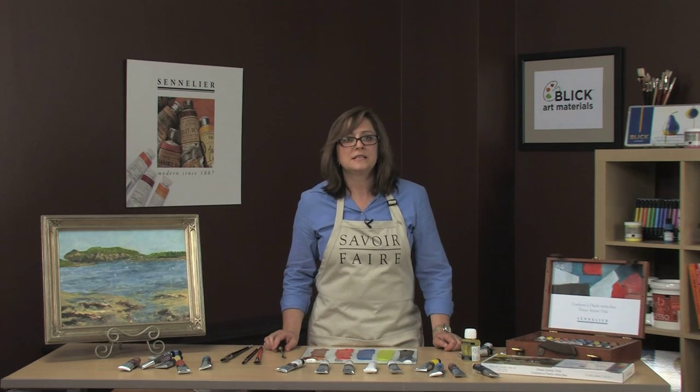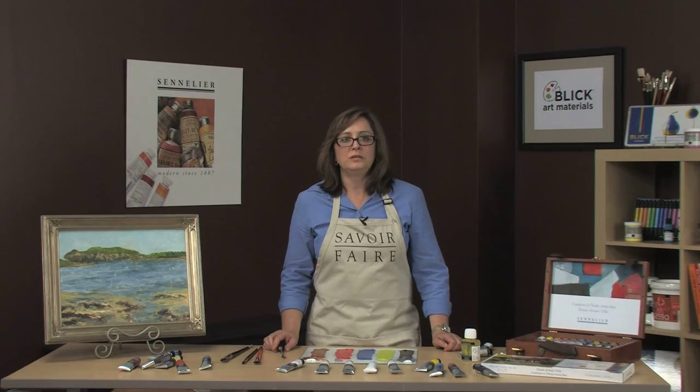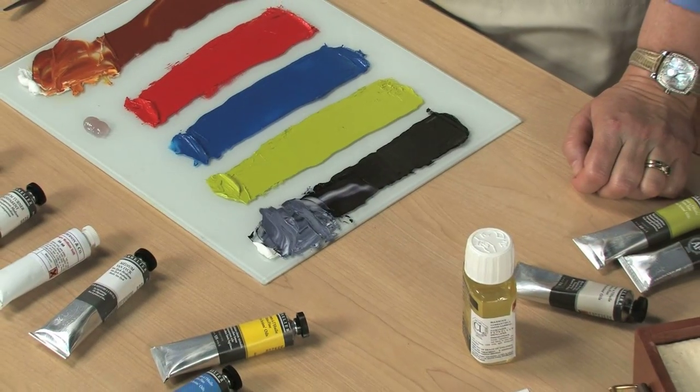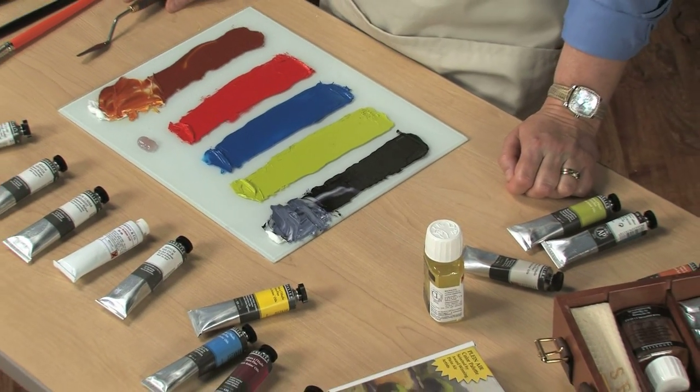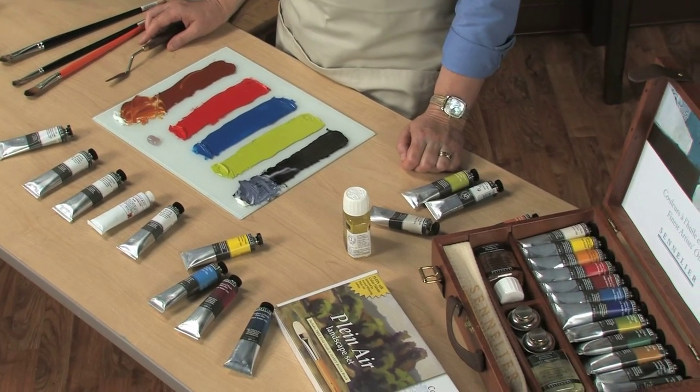The Sennelier family continues to listen to artists and their needs. They have added 50 new luminous colors to their 95 historical colors. The full range of 144 shades consists of a wide array of mono-pigmented paints.